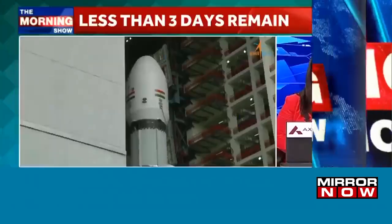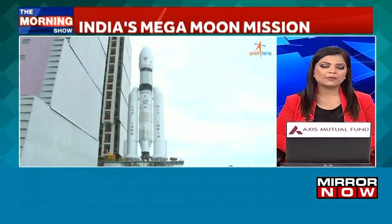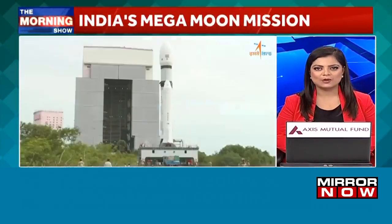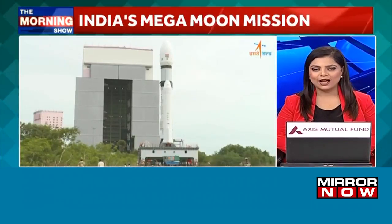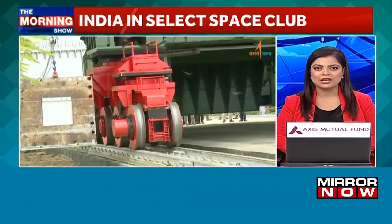Three days remaining for the launch of ISRO's Chandrayaan-3 mission, Times Network visited Mumbai-based Godrej Aerospace, which has supplied critical components for India's space missions. Here is a look at how Godrej Aerospace is contributing to fueling India's space ambitions. Shivani Mishra spoke with the business head of Godrej Aerospace to know more.